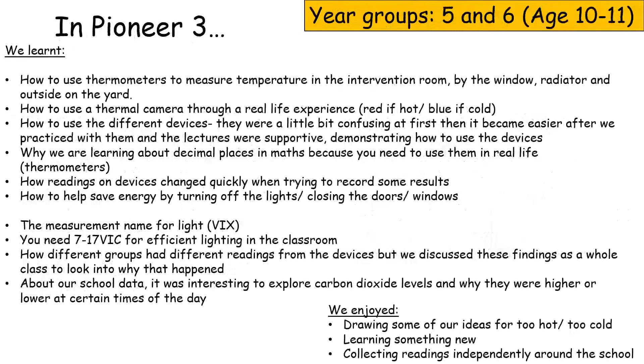In Pioneer 3, we learned how to use thermometers to measure temperature in the room by the window, by the radiator, and inside the yard. How to use thermometers through a real life experience — red if hot, blue if cold. How to use the different devices; they were a little confusing at first but became easy after we practiced, and the lecturers were supportive in demonstrating how to use them.